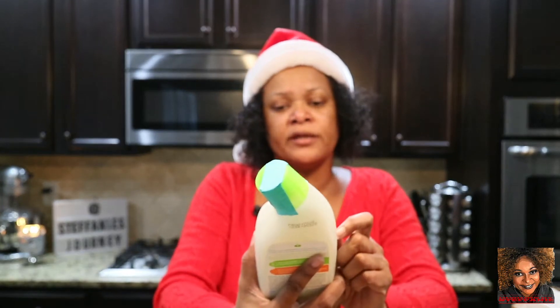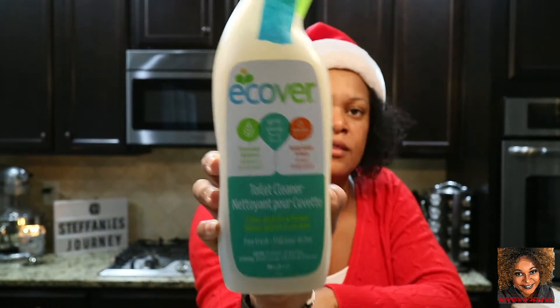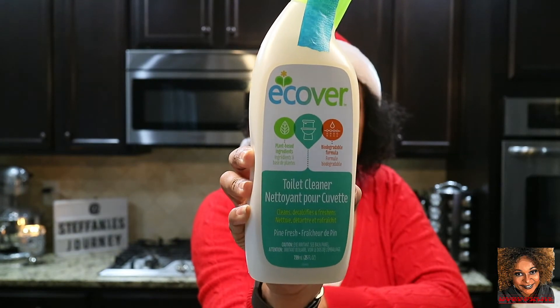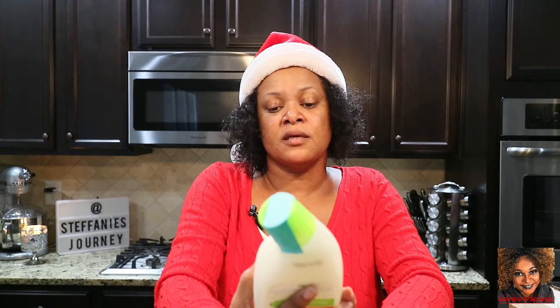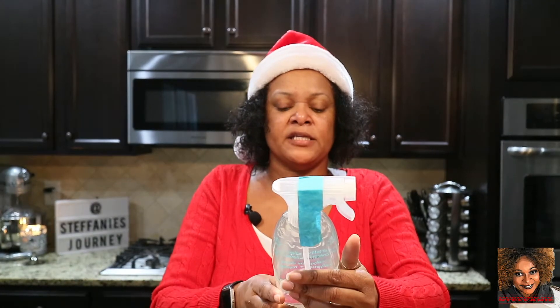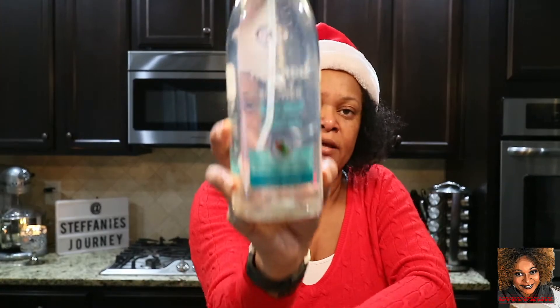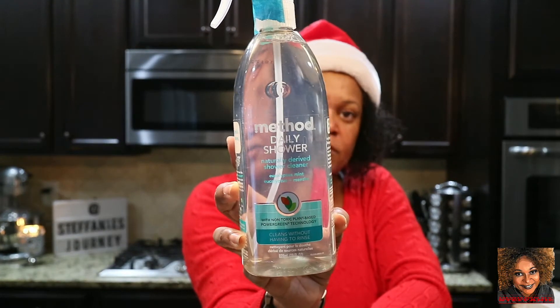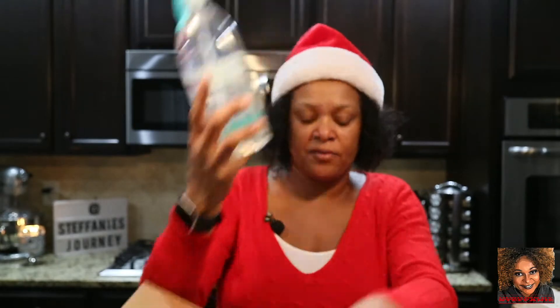I got some toilet cleaner — it's the Ecover toilet cleaner, innocent pine fresh scent. I've never tried this before so it will be a new experience. I also got a daily shower cleaner that cleans without having to rinse. You just spray it on before you get out every day, and it helps so you only need to deep-clean your shower once a week.